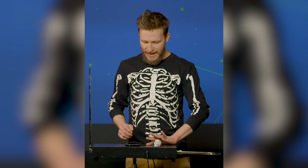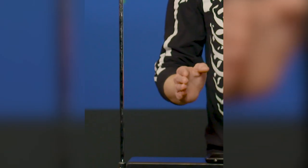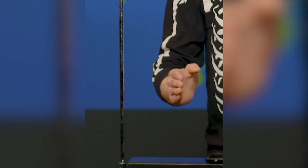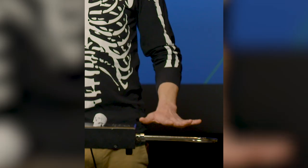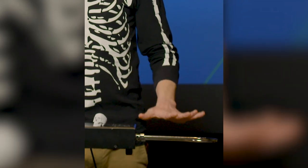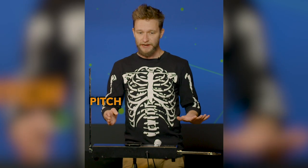Both antennae produce an electrical current, and when my hand gets near them, it disrupts the electrical current. So the closer my hand gets to this antenna, the higher the frequency gets, and the farther my hand gets from this antenna, the higher the amplitude gets — or in music, we would call this pitch and volume.